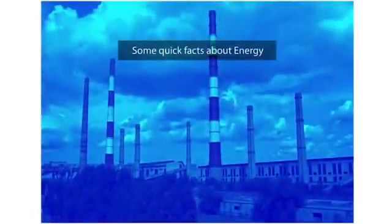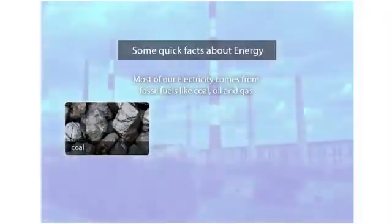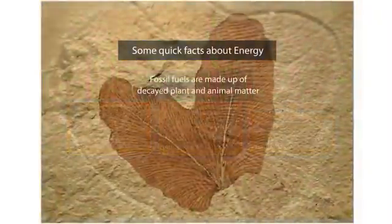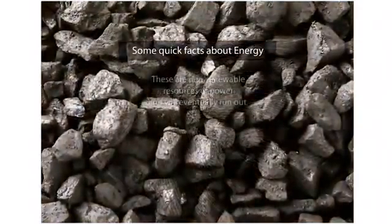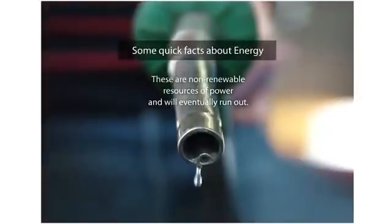Most of our electricity comes from power stations that use fossil fuels like coal, oil and gas, which are made up of plant and animal matter. These are non-renewable resources of power and will eventually run out.